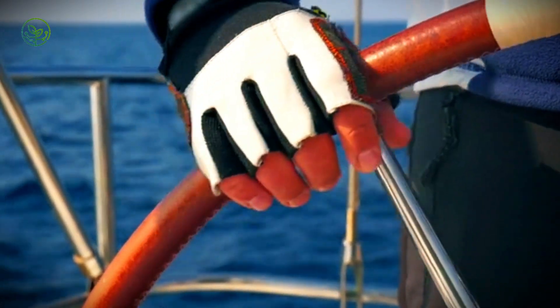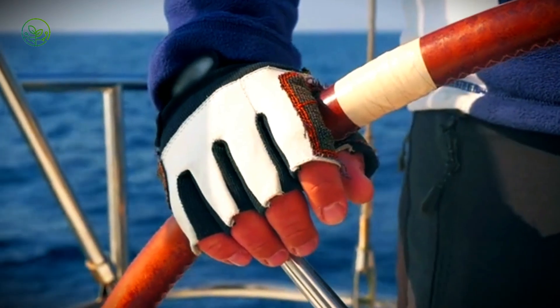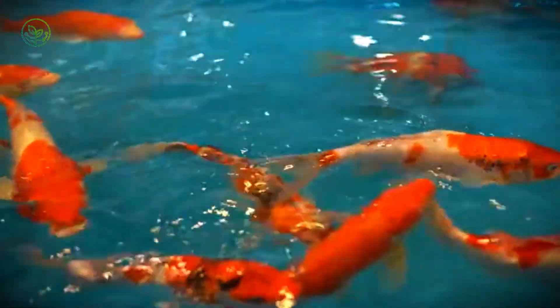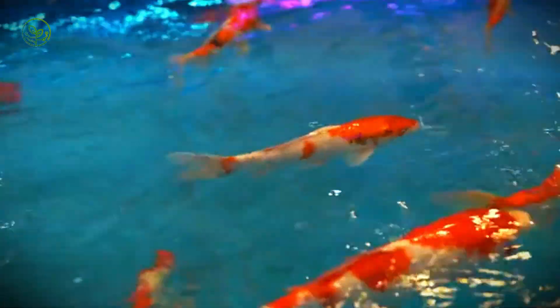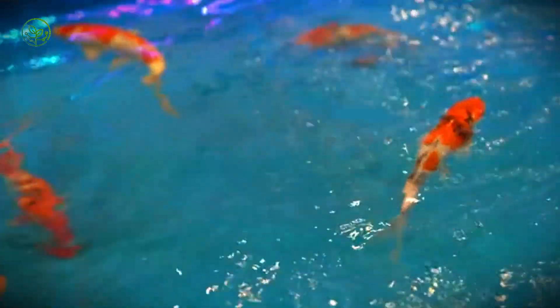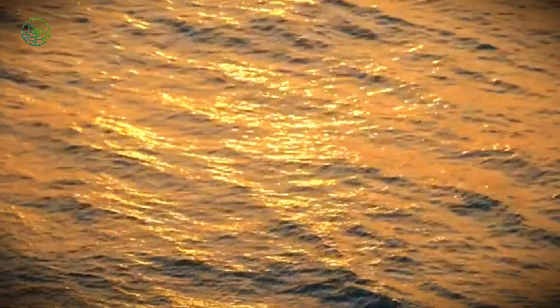Mahi Mahi, known for their striking colors and athletic build, thrive across the warm waters of the Atlantic, Pacific, and Indian Oceans. In the sunlight, their bodies reflect electric shades of blue, green, and gold, creating a spectacle against the open sea.